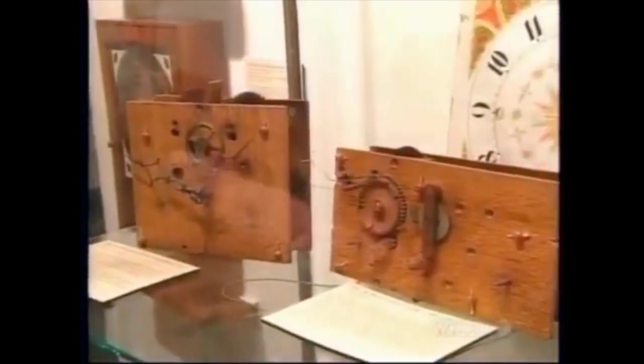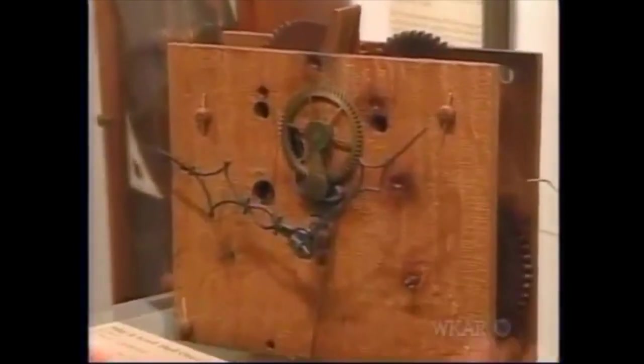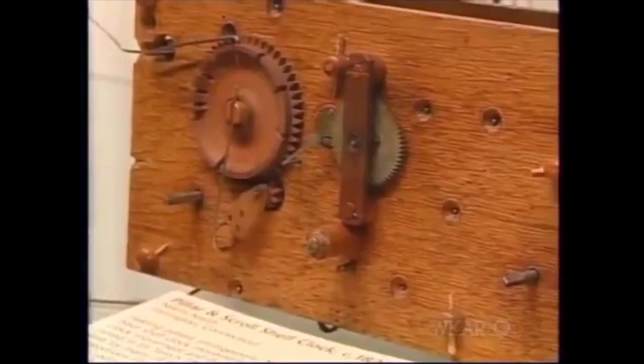I recognize that plate as being quarter-sawn white oak, but the wooden gears — cherry perhaps or beech? And did they actually keep accurate time? They kept great time. Of course, there had to be minor adjustments because of weather and things like that.